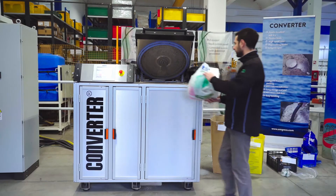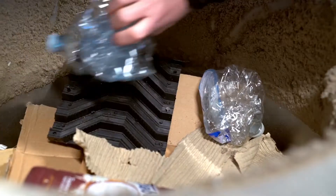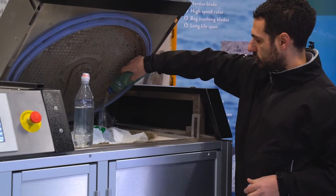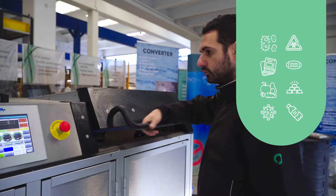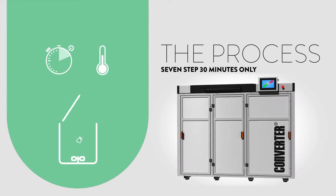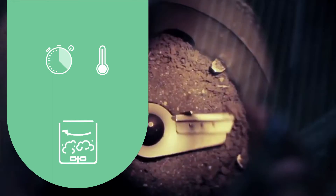The Converter is easy to use and operate. Simply load the Converter with any type of waste material: paper, plastics, contaminated cardboard, organic or infectious waste. Select the program and the machine will operate a 7-step process without chemicals, without heat, without emissions.